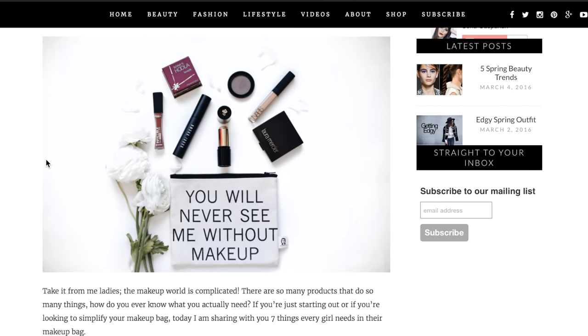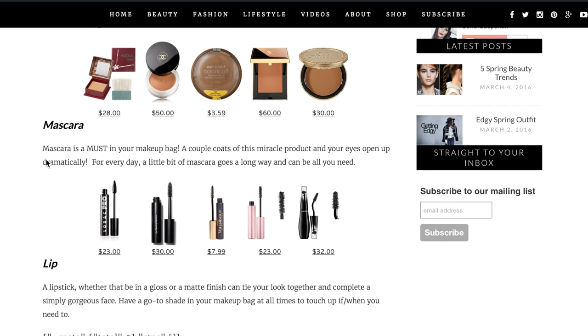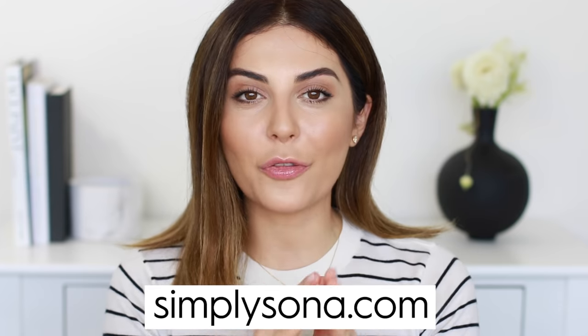Before I get started I also want to mention that I have a blog post on this specific topic. It's a bit more organized into categories, so if you want to find out exactly what my favorite foundations or bronzers are, check that blog post at simplysona.com — the link will be down in the description box for more in-depth product recommendations.